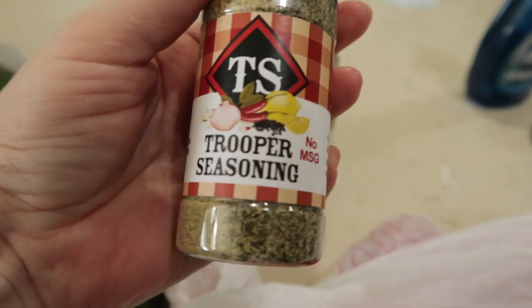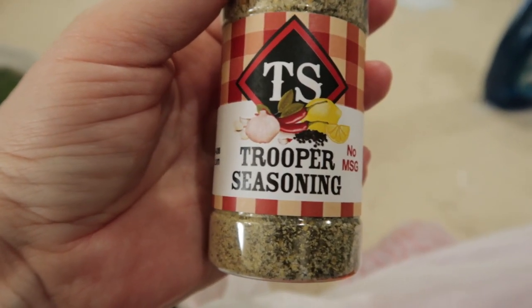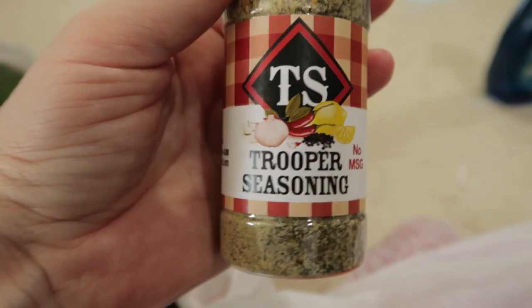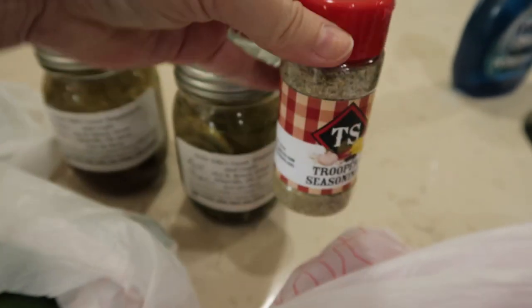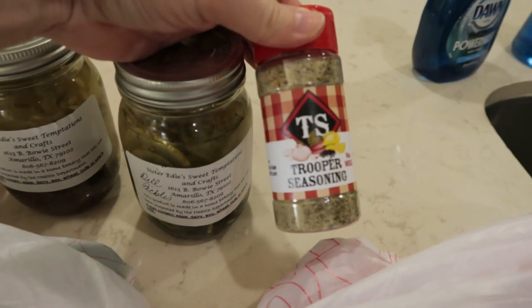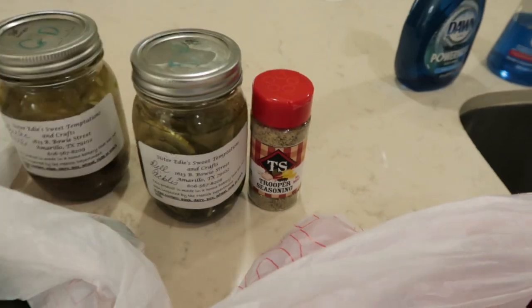We also got some garlic, homemade garlic dill pickles, and some regular homemade dill pickles. Then there was an older couple selling a seasoning - she said it's salt, pepper, lemon, and garlic. It's really good. She said they put it on anything: vegetables, grilling, anything. We tasted it there - they put a little bit on some small tomatoes. Now we need to prep everything, get all the vegetables washed and put away, and start getting it ready for the week.